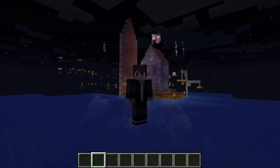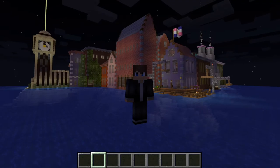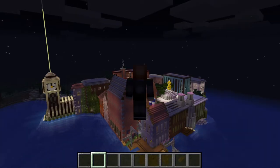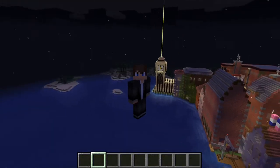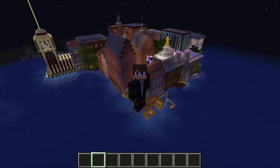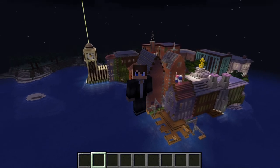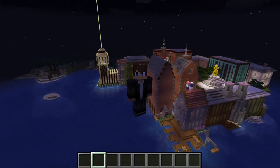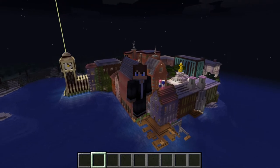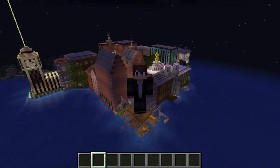Welcome back to another Most Awesome Monday tour. I didn't think I'd make it this far — this is the ninth video already, check the thumbnail or description. Today we're going to be touring Victoria Harbor, which, as you can see behind me, is influenced by London. I hope you enjoy — let's get right into it.